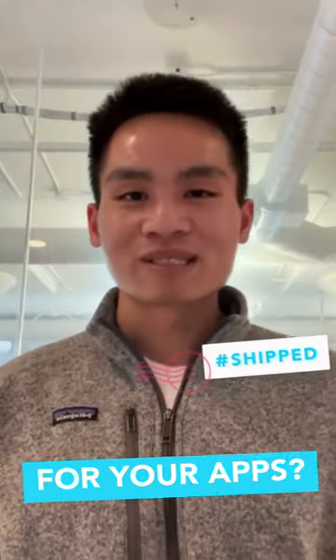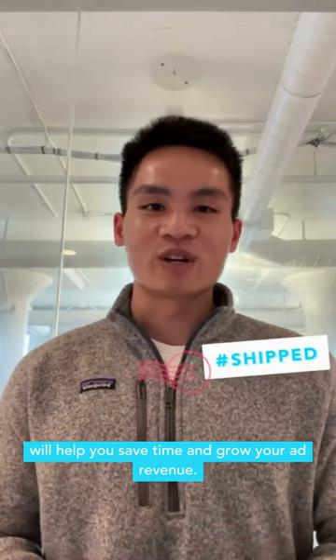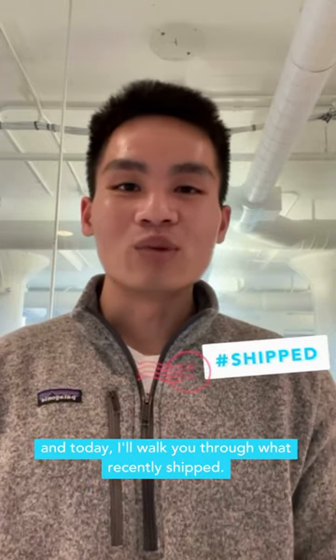Want to drive more growth for your apps? AppLovin's latest tools and updates will help you save time and grow your ad revenue. I'm Tony Chow, Business Development Manager at AppLovin, and today I'll walk you through what recently shipped.